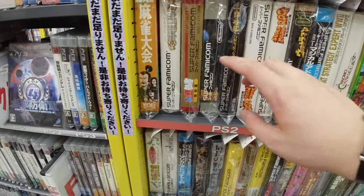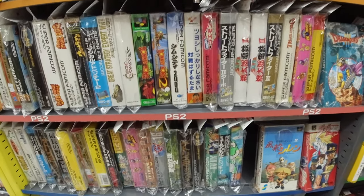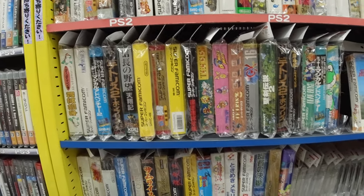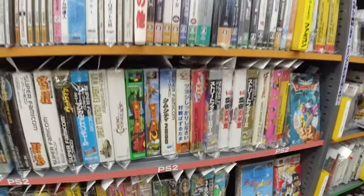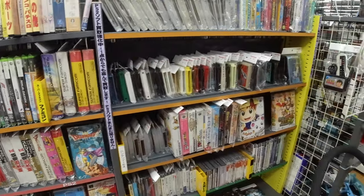Star Fox — 1,000 here. I don't think there was much more than the usual stuff here. That's about it for the SNES games.